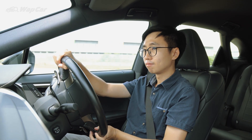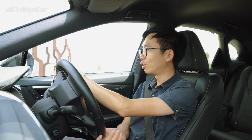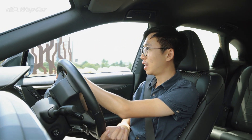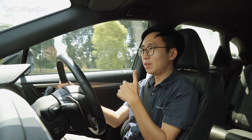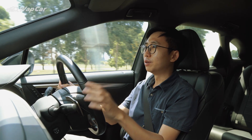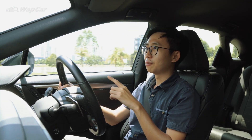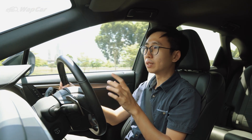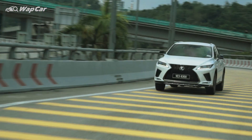Despite the ride comfort, handling is not terrible. It still has pretty decent composure around bends, with good feel through the steering wheel, and all-wheel drive helping. You do feel a little body roll given the car's size and nature, but it doesn't feel like the car will topple over. If you have the budget, I'd recommend the F-Sport with performance dampers — the difference is quite noticeable over faster bends, keeping the car more composed, more pliant, and giving more confidence.